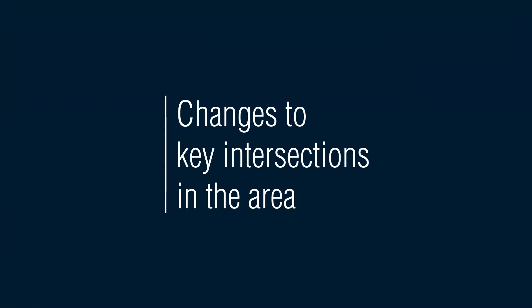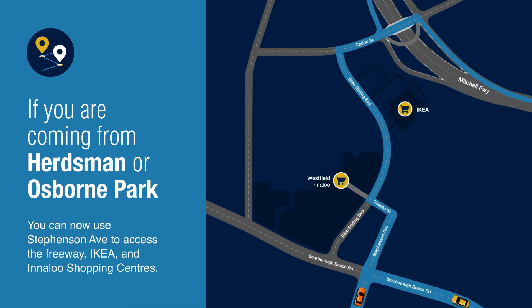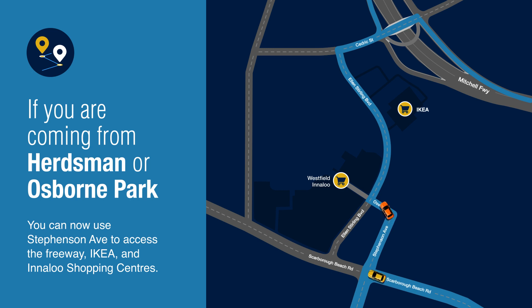Progress of Phase 1 has resulted in changes to key intersections in the area. If you're coming from Herdsman or Osborne Park, you can now use the Stevenson Avenue Extension to access the freeway, IKEA and Innaloo shopping centres.